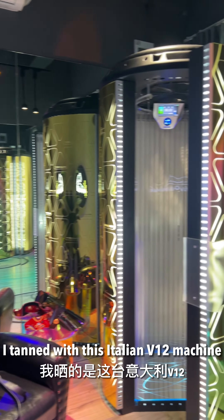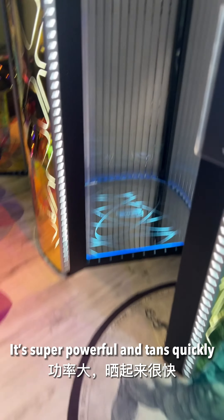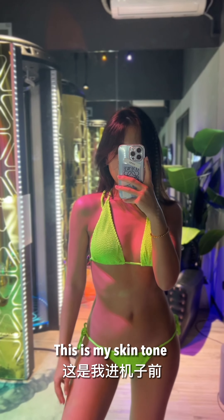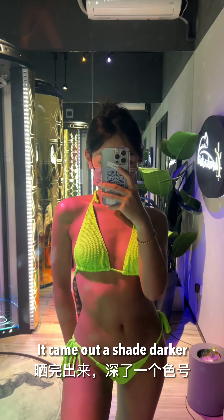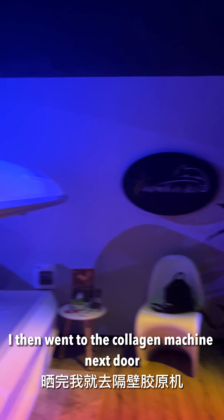I tanned with this Italian V12 machine — it's super powerful and tans quickly. For tanning cream I use this one, and it came out quite nice. This is my skin tone before getting into the machine; it's pretty wheatish. It came out a shade darker and I'm quite happy with it.